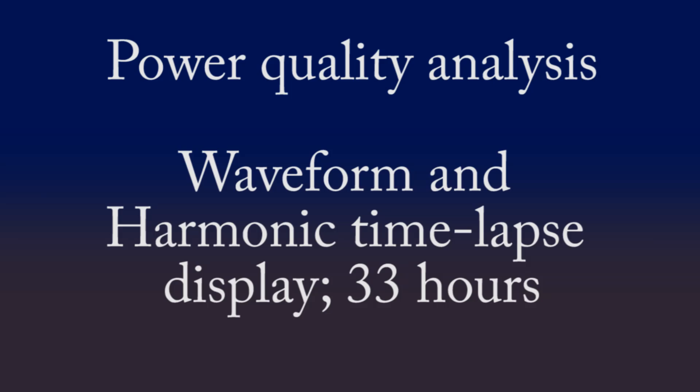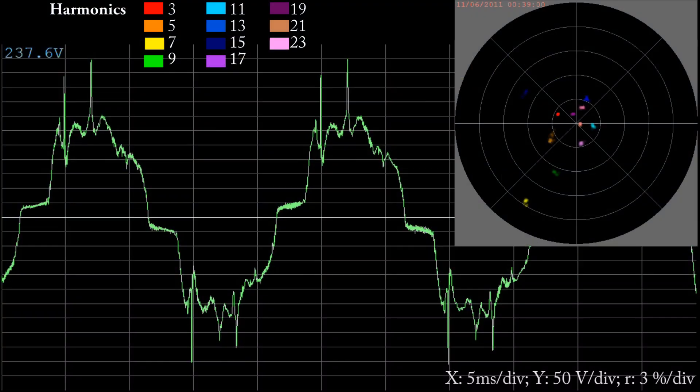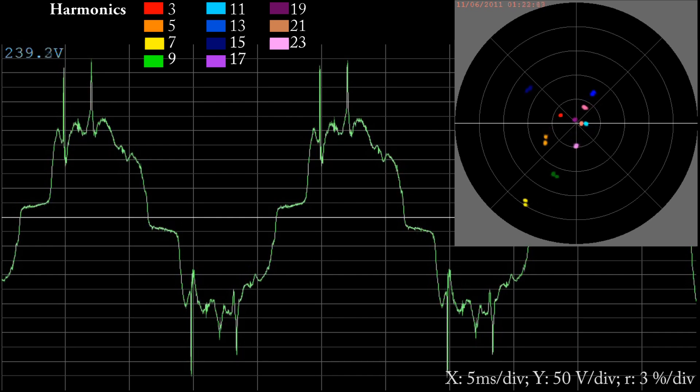Power Quality Analysis. This is a time-lapse video looking at harmonic and waveform display. This covers a period of approximately 33 hours recorded at a residential address in London over a Saturday to Sunday period.